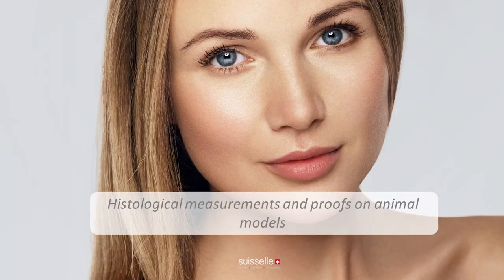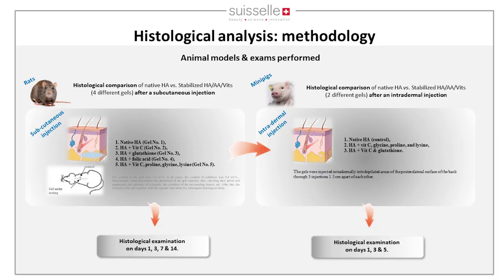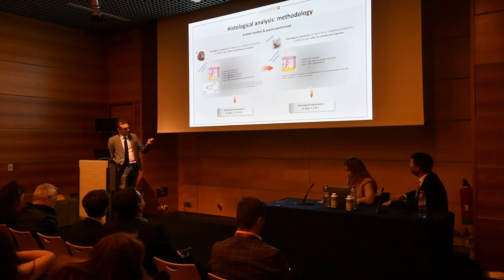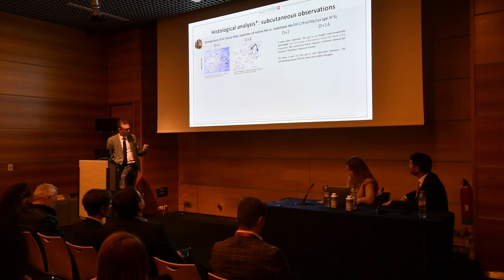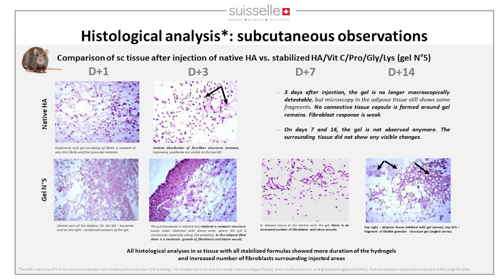Two animal models were used — rats and mini pigs — comparing native HA to different formulas. Subcutaneous injections were made with histological examination at day 1, 3, 7, and 14; and intradermal injection in mini pig with examination at day 1, 3, and 5. The first experiment shows that native HA is completely unstable — observable at day 1 and 3 but disappears later — with little cellular reactivation and few fibroblasts.